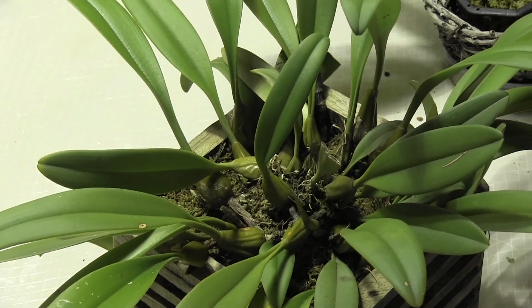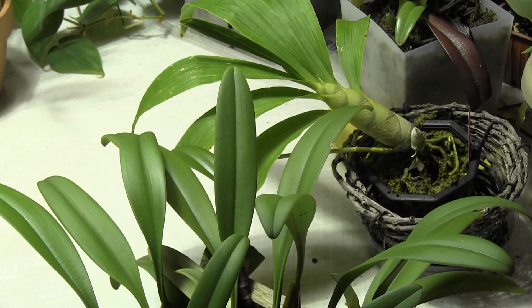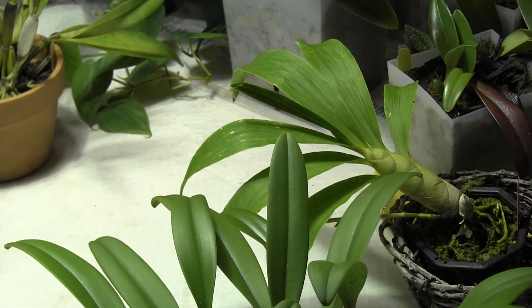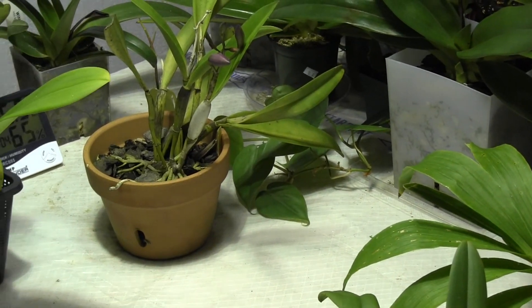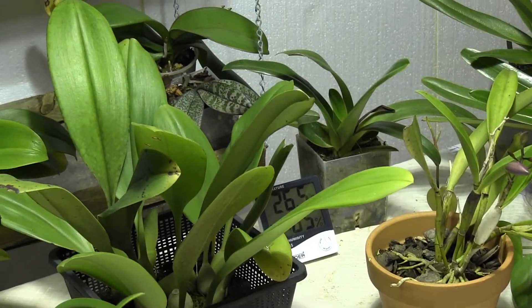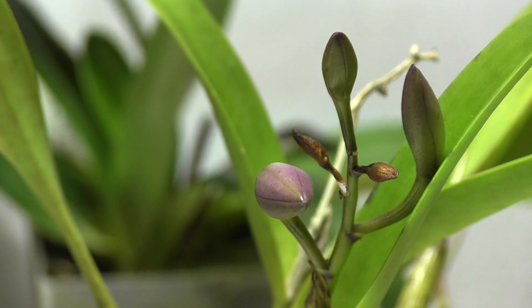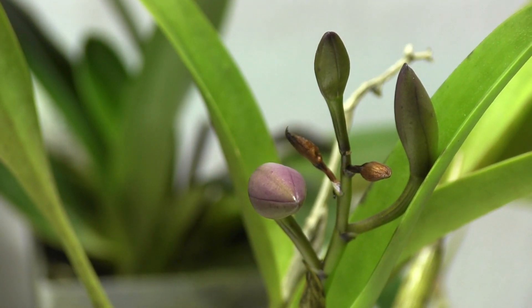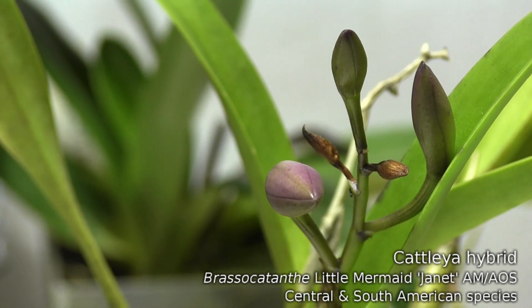I found out that the day I left, the lights did not switch on automatically, and that was not remedied until 36 hours later. So the plants had a 36-hour stretch in complete darkness. Unfortunately, that caused two of the five buds on my Brasso-Cotenthe Little Mermaid to shrivel up.